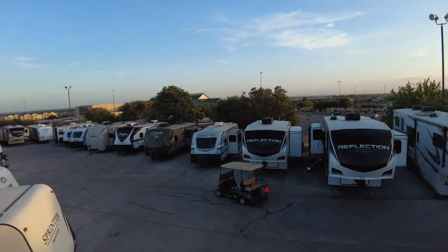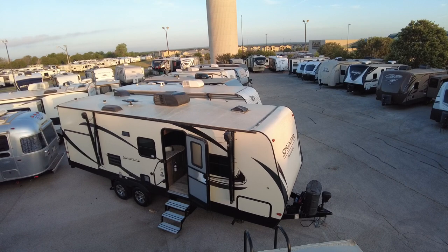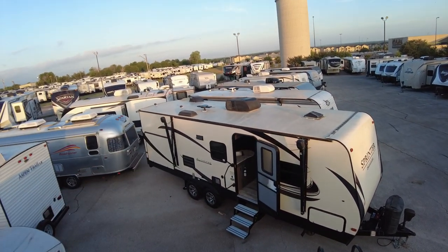Hey, good morning Matt and Lisa — Paul McClain here, Crestview RV, Buda, Texas. Thought I'd give you that promised video of your new adventure mobile. We'll have a brand new awning on there for you, so that's a great thing.